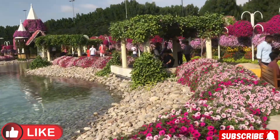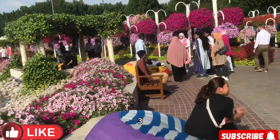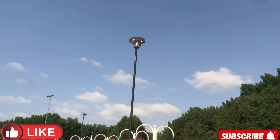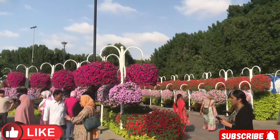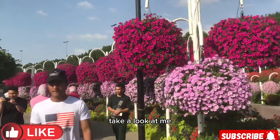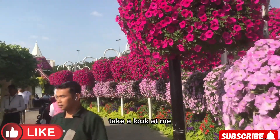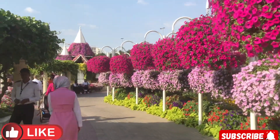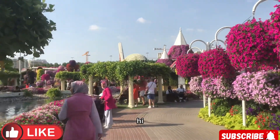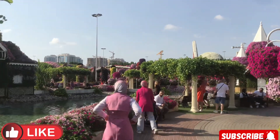Just look at this! As you are watching the video, don't forget to subscribe to my channel, give comments, and like the video so that the channel can grow. Just look at this — we are going!